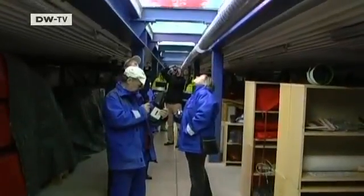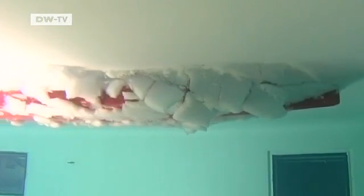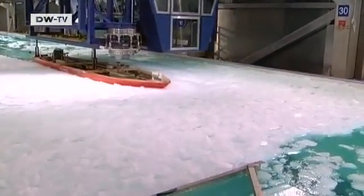Up to now, everyone is satisfied with the results. The Aurora Borealis has stood the course in all conditions, even when enormous icebergs press against the side of the vessel. The ice fragments in the canal may just measure centimeters, but they correspond to tons of ice drifting against the ship under actual conditions.